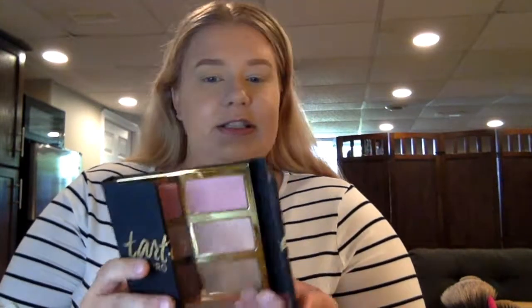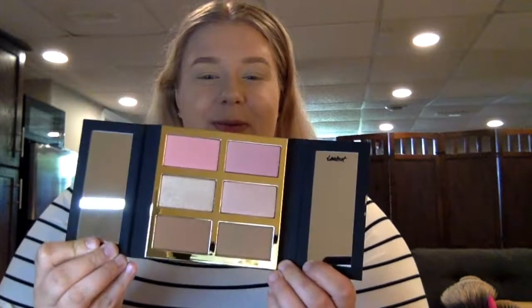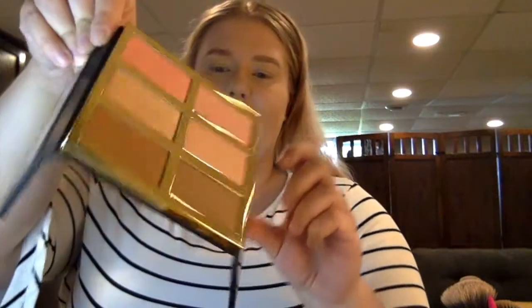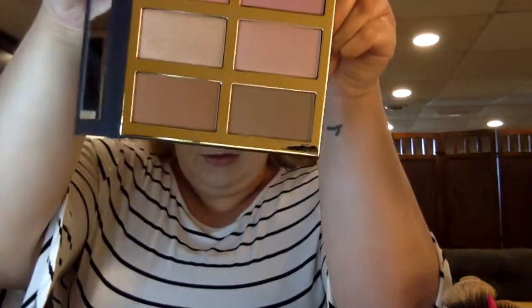I've got a little palette here to try out from Tarte — it's the Tarteist Pro Glow 3 Palette. I believe it has two blushes, two highlights, and two bronzers. The packaging opens up in the front — it's really cute. Two blushes on top, two highlighters, two bronzers. I really like the shades. One of the bronzers is super glittery; one is matte and one is really glittery. I'm going to try the lighter blush first, called Dance Floor, applied with my JH06 Morphe fluffy blush brush.